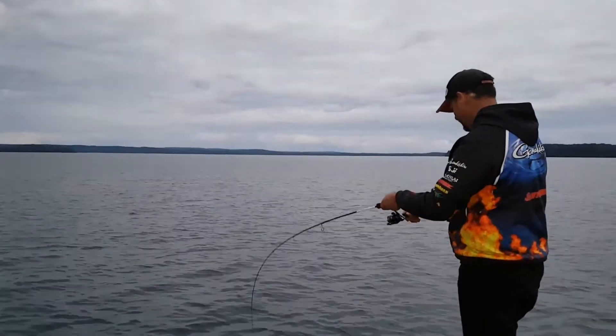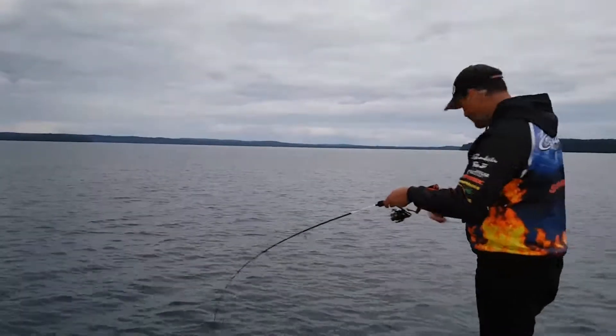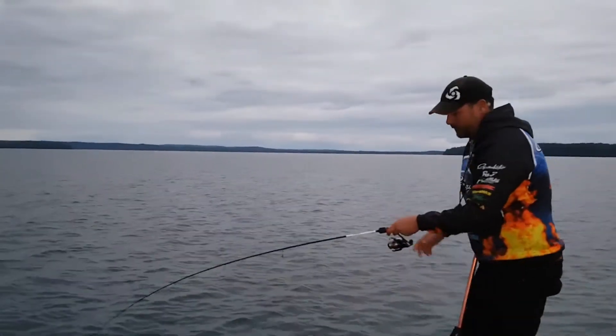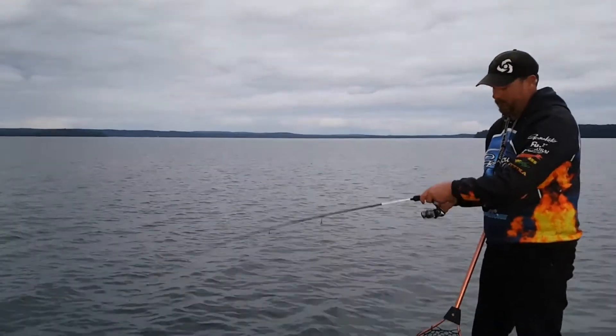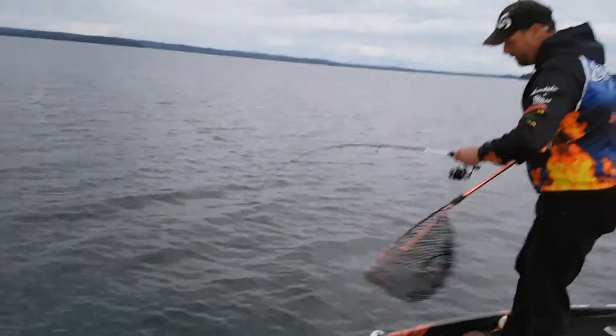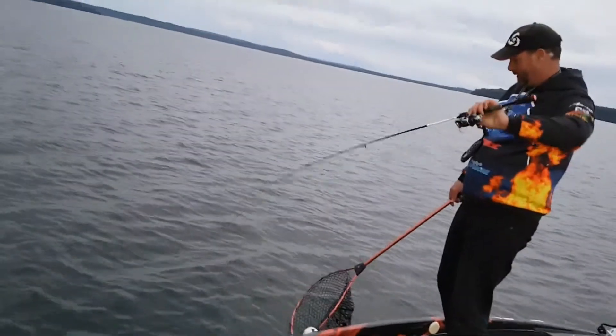Here it comes. Nice trevally — nice trevally!